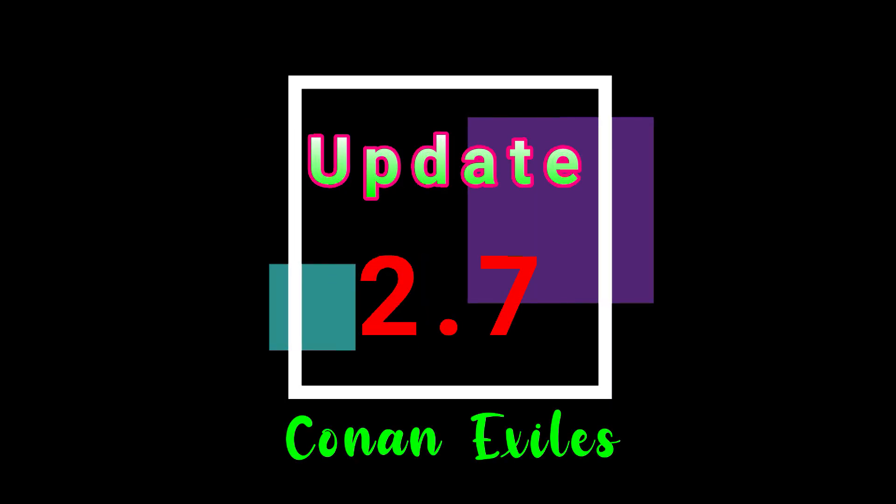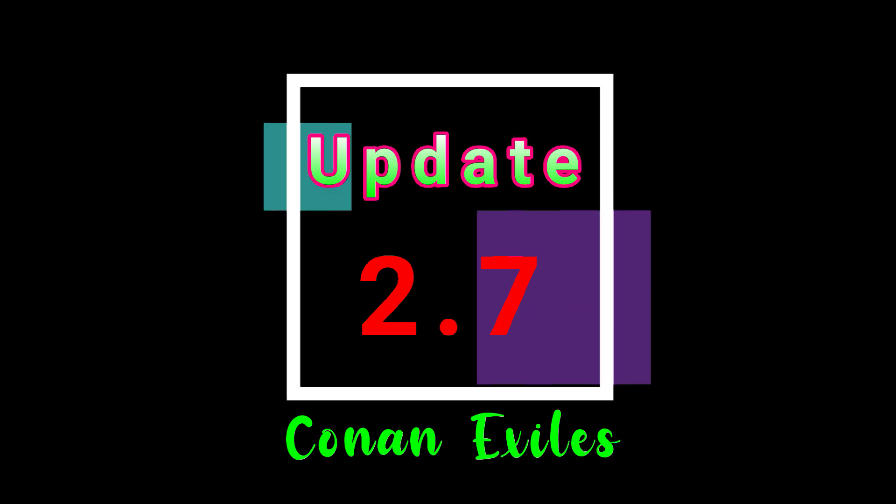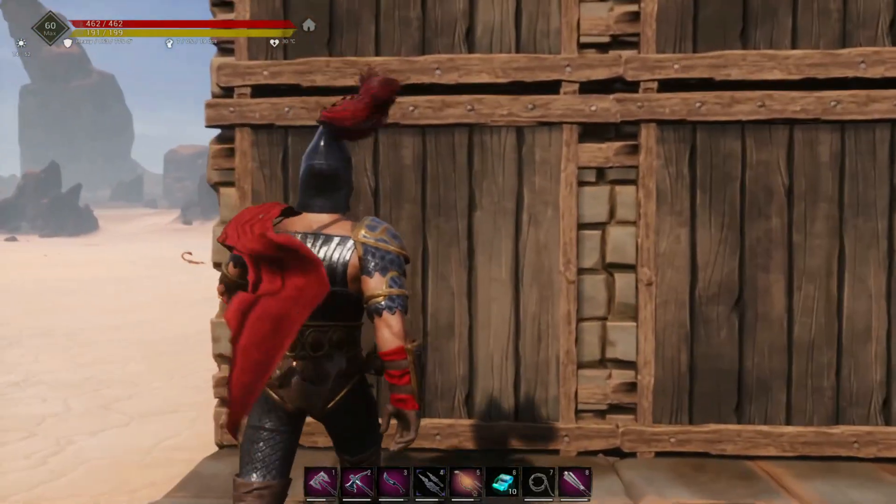Update 2.7 in Conan Exiles is live on the TestLive branch right now, and today we're going to take a real super quick look at some of the more important parts of this update.